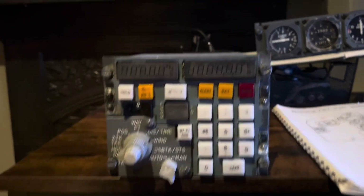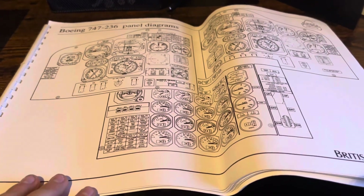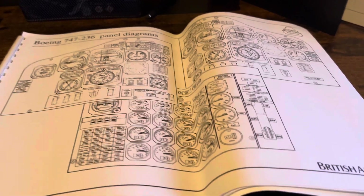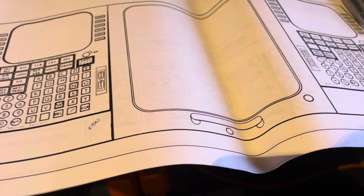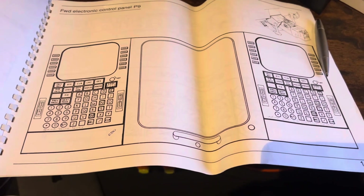I have a panel diagram sheet from British Airways — this is an original panel diagram sheet with all of the panels, circuit breakers, everything from the 747-200. I'm only filming this because of the film on top. If we look at the section where the INS would be, which I've marked with a pen, we can see that in the British Airways 747s they replaced the original INS with Flight Management Computers.